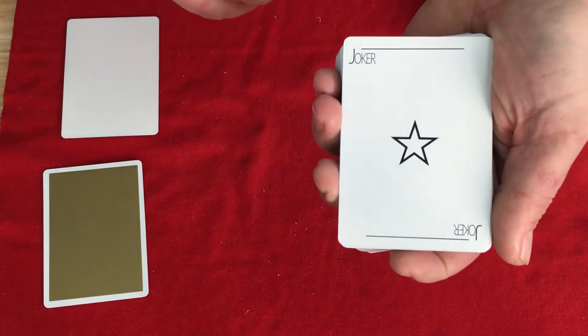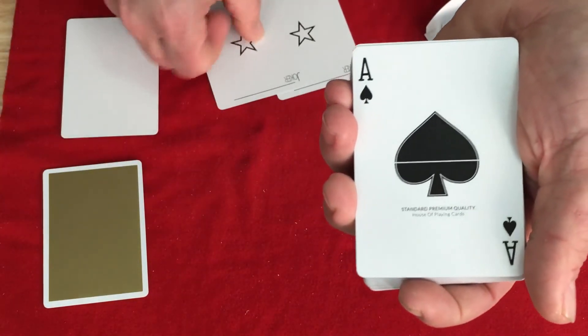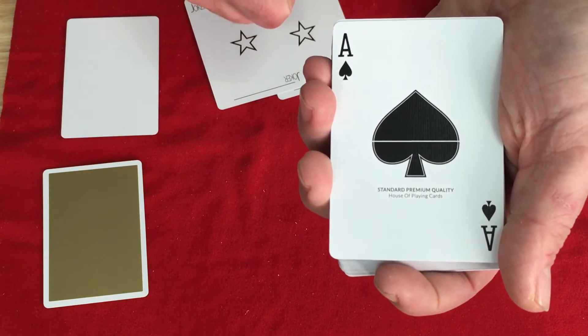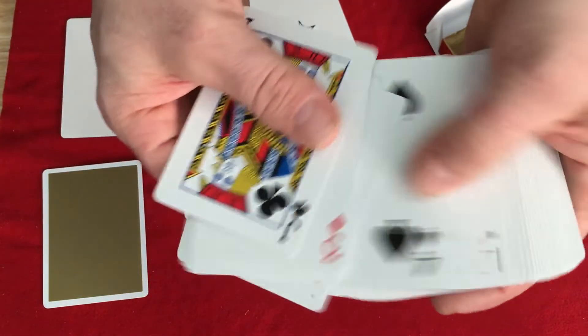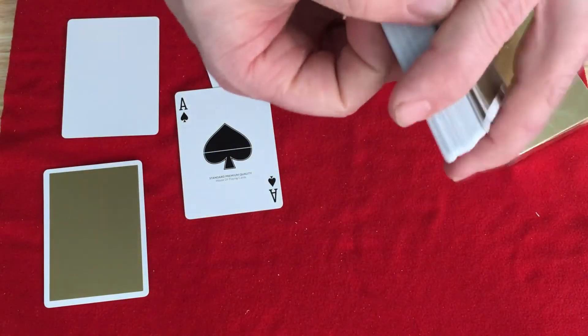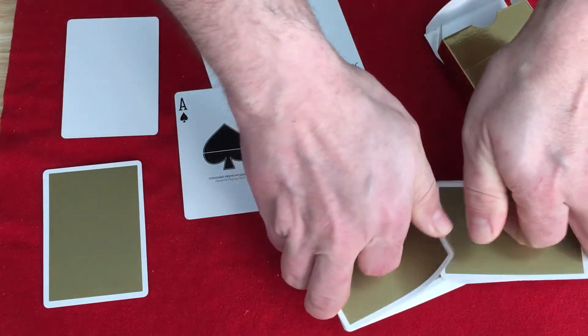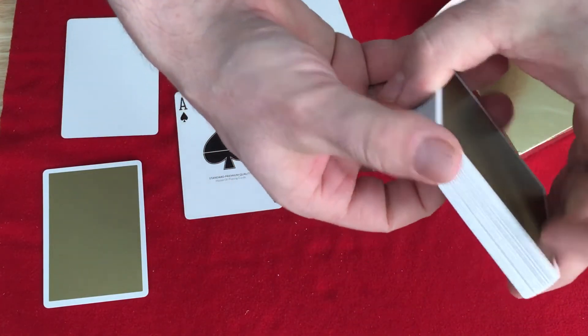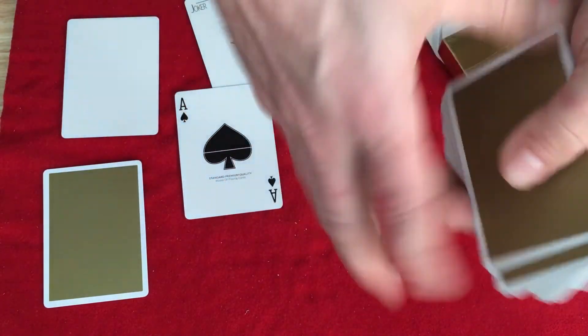You do get a duplicate Queen of Hearts as usual. The jokers are just standard — just a star joker in the corner, nothing too exciting. An Ace of Spades — standard, premium quality. This is the bicycle stock, fairly straightforward.